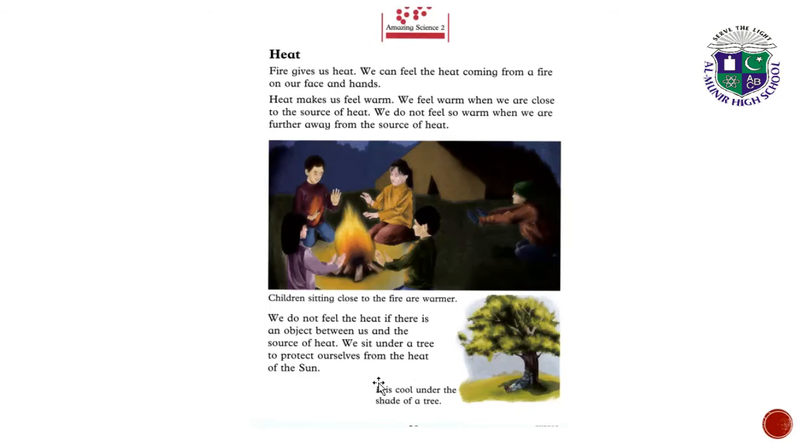We sit under a tree to protect ourselves from the heat of the sun. It is cool under the shade of a tree.